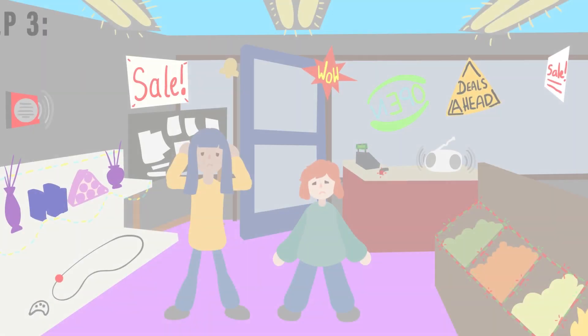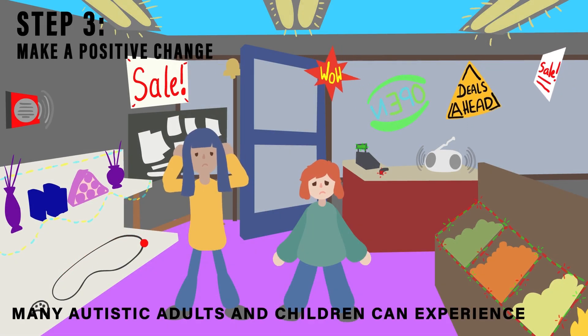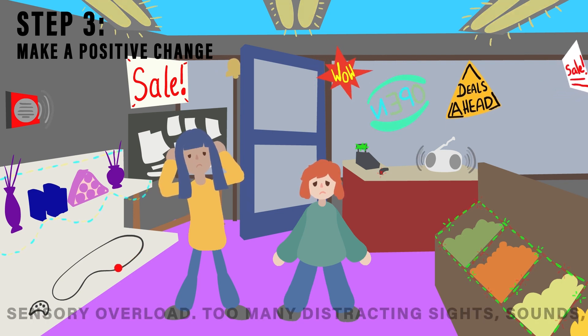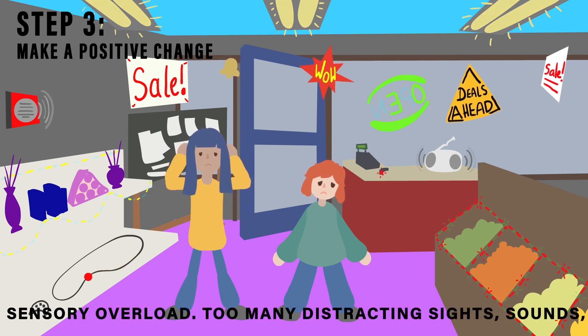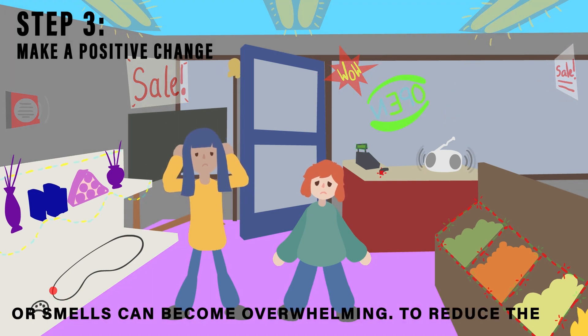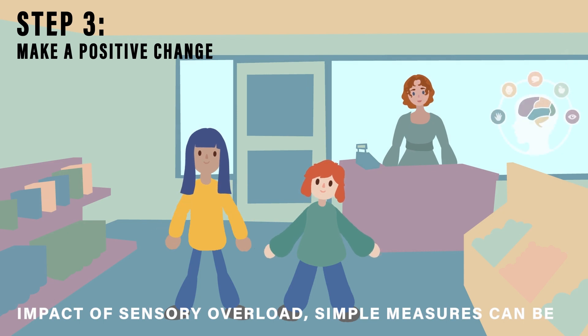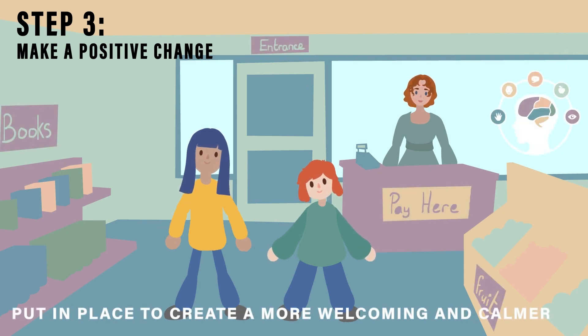Step 3: Make a positive change. Many autistic adults and children can experience sensory overload. Too many distracting sights, sounds or smells can become overwhelming. To reduce the impact of sensory overload, simple measures can be put in place to create a more welcoming and calmer environment.